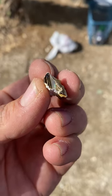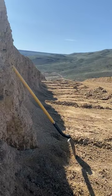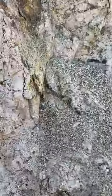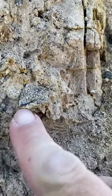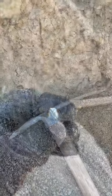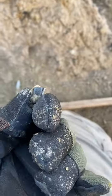Alright, so we're at the wall and I've spotted my first piece of opal in the wall, right here. I'm going to try and get it out. Alright, I got it out - it's really small. Hopefully we'll find more.